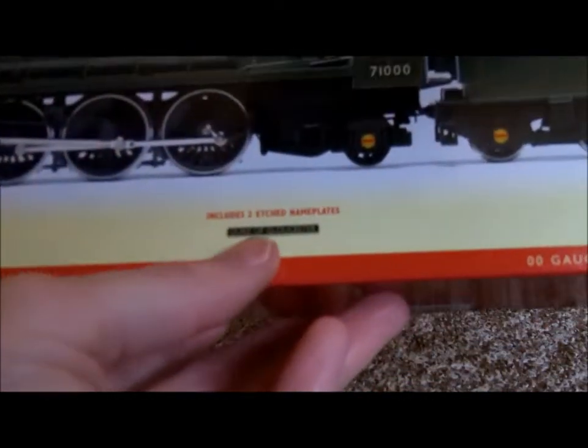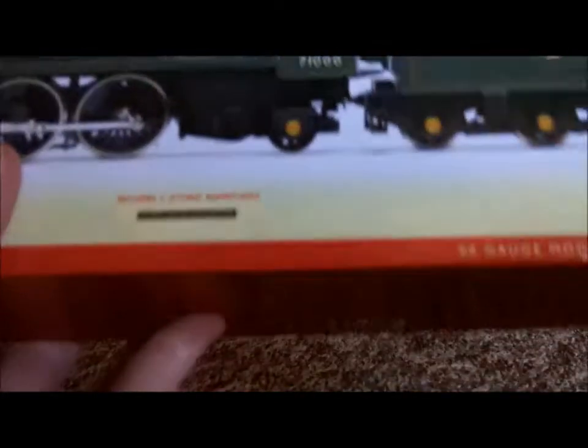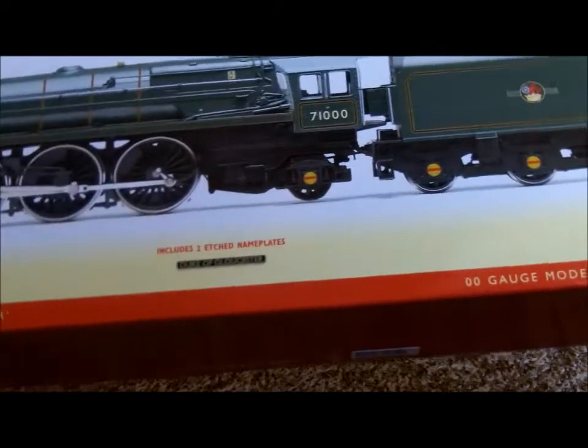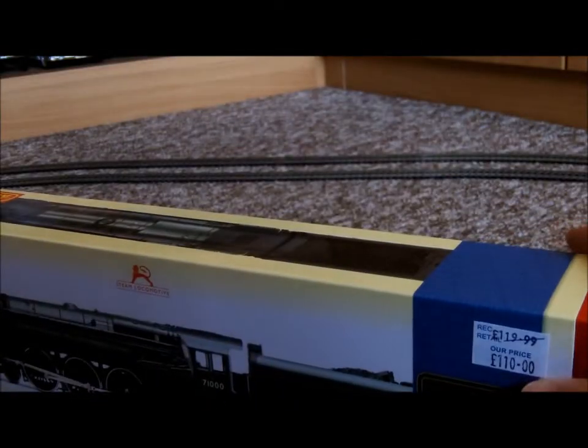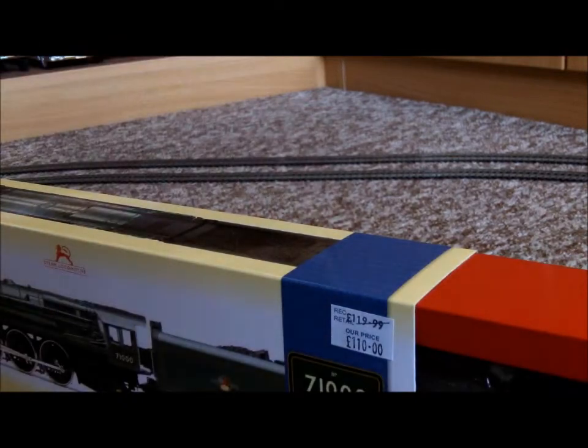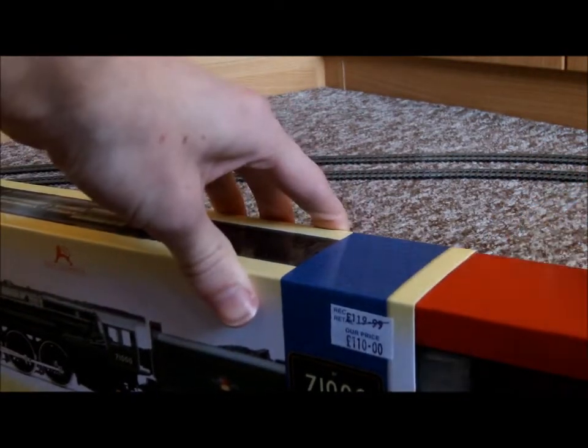The model includes two etched nameplates — just like Bachmann come with nameplates for Tornado and City of Truro. When I reviewed City of Truro a few years back, I didn't actually notice the etched nameplates until just after I'd done the review, and then I kept forgetting to mention them.